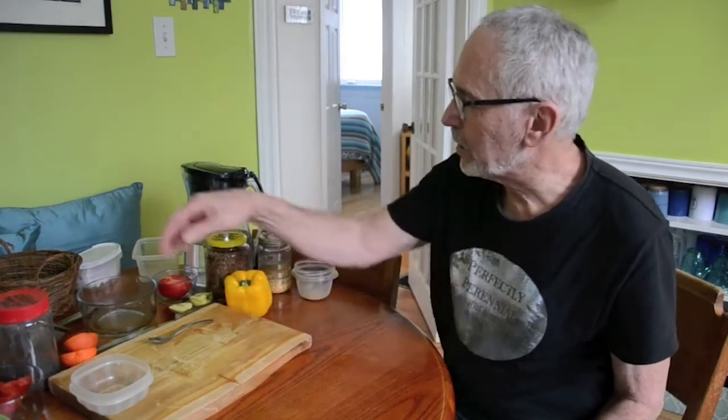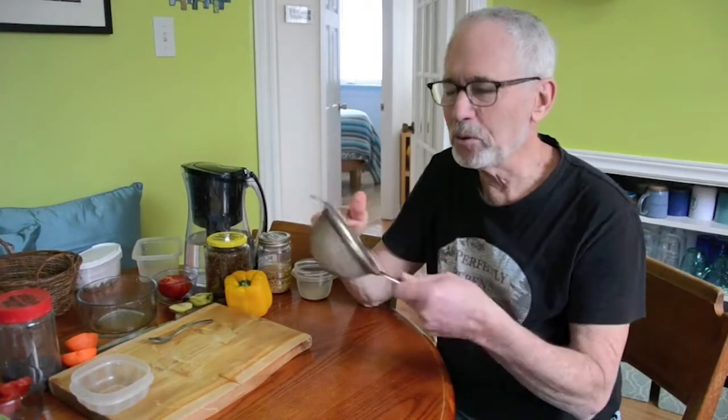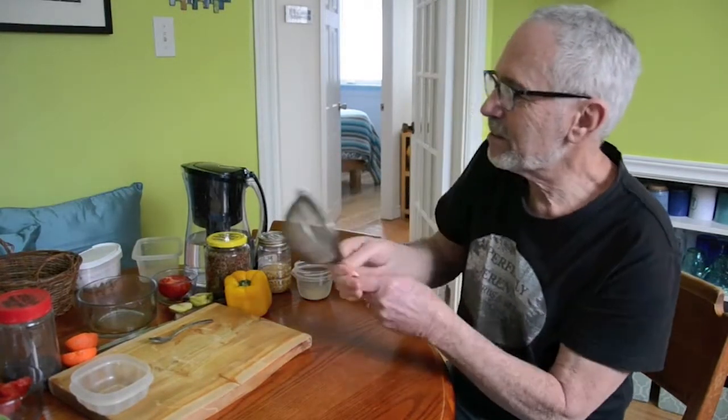But for us home gardeners, seed harvesting, cleaning, drying, and saving are vitally important and available. You don't need much to do it — a few bowls, a few screens, a few colanders, some tools. It's not hard. You can do it.